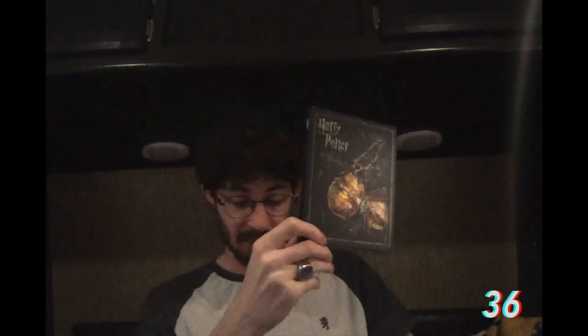Year 7 Part 1 — Harry Potter and the Deathly Hallows. There's a Horcrux on the front, Harry and the gang on the back, and on the inside we have Professor Snape looking like he's about to do something.